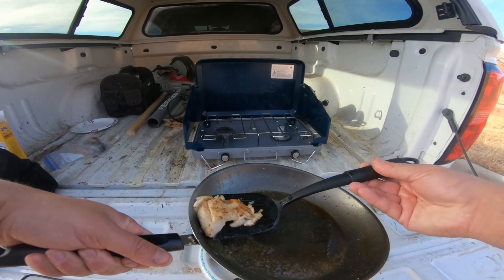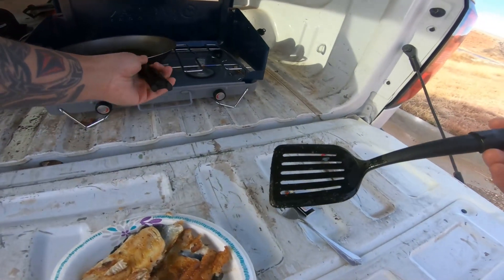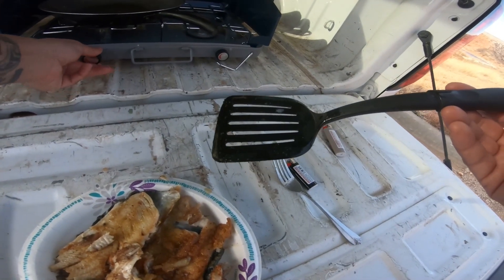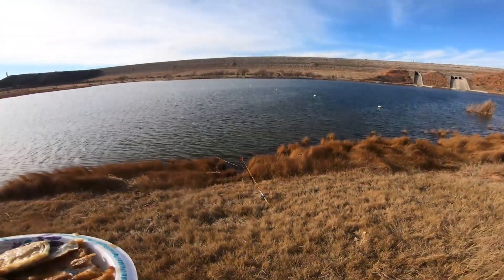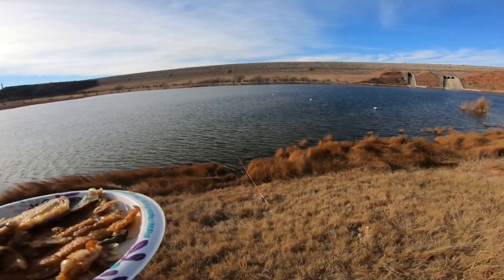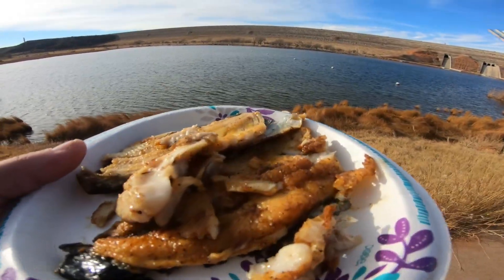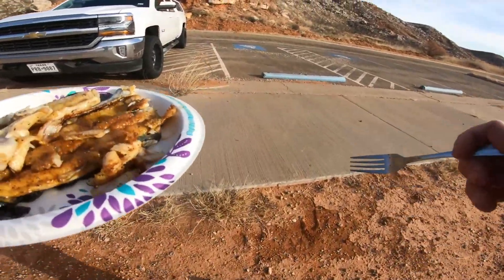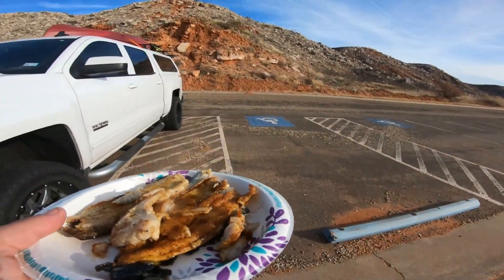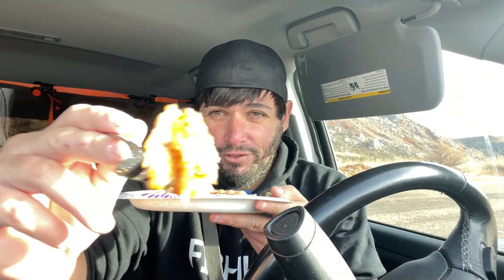Nice and crispy fresh caught trout — as fresh as can be. We literally caught this probably eight minutes ago. I cast it out, walked up to this spot, turned around and saw the pole just bent — and it was on. That is how quick we caught that trout, and now it's already cooked up. I'm sitting in the truck avoiding the cold and the wind, but here it is — first bite.